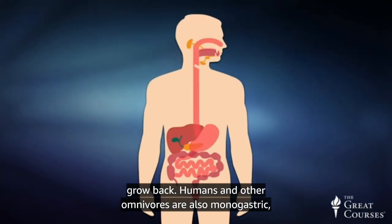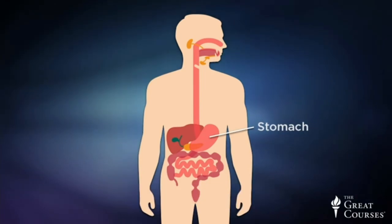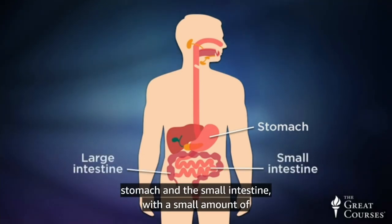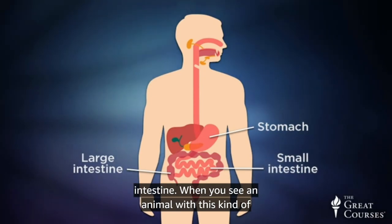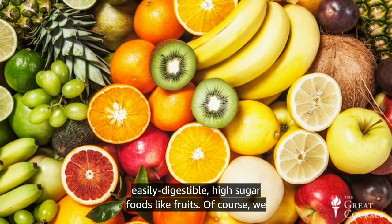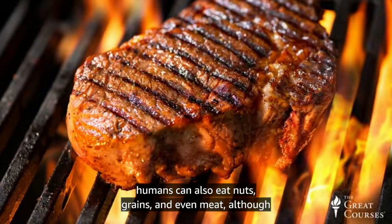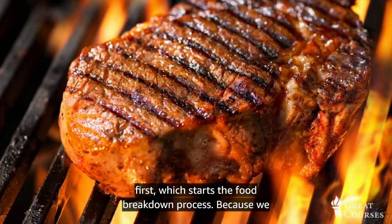Humans and other omnivores are also monogastric, meaning that we have a simple, single-chambered stomach. The bulk of our chemical digestive processes take place in the stomach and the small intestine, with a small amount of fermentation by symbiotic gut flora taking place in the large intestine. You know the animal often eats easily digestible, high-sugar foods like fruits. We humans can also eat nuts, grains, and even meat, although unlike other primates, we tend to cook our grains and meat first, which starts the food breakdown process.